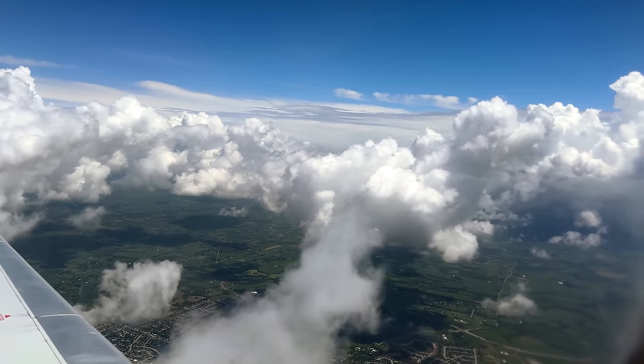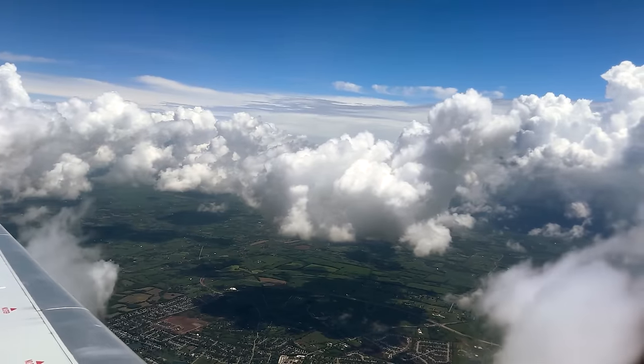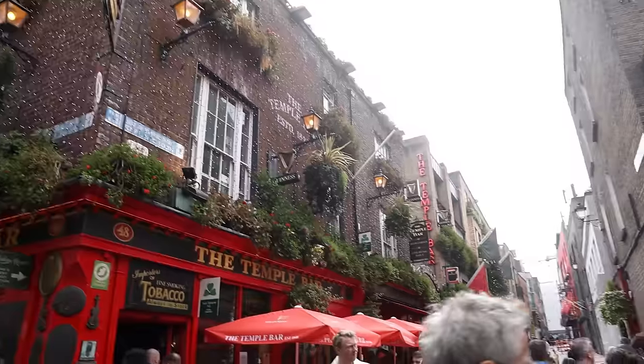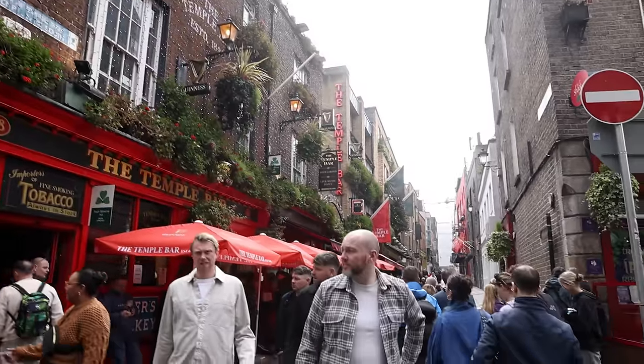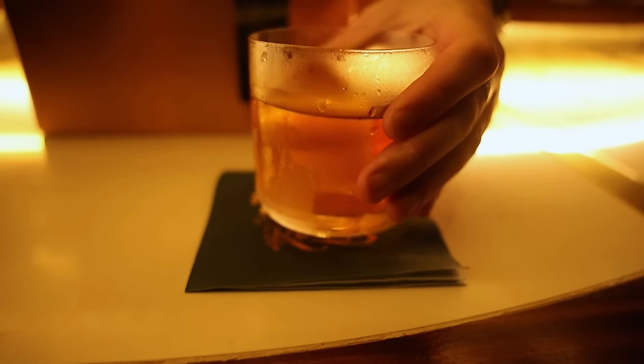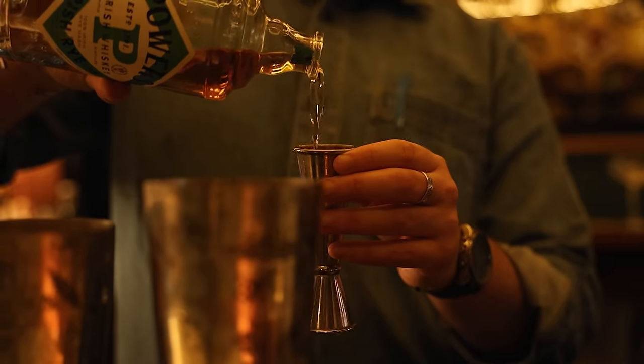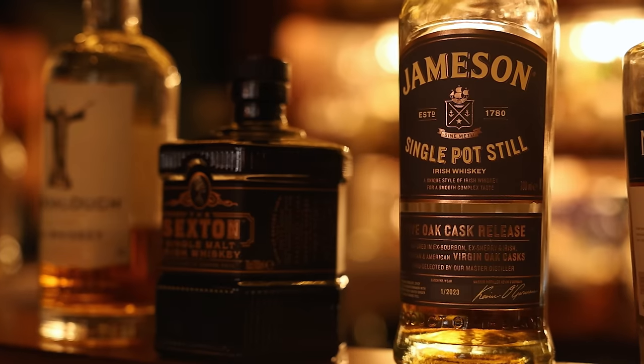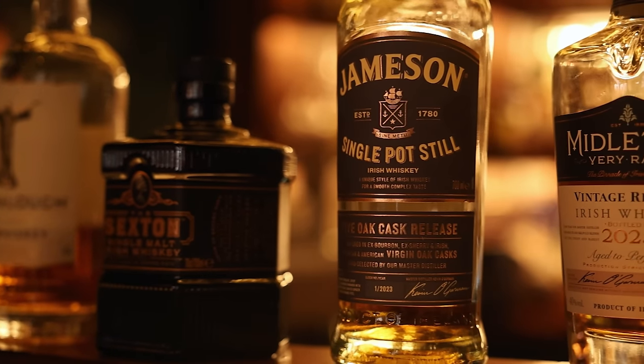All right, let's go ahead and start the hunt. Once we landed in Dublin, Ireland, it was off to the pubs. One of our favorites was the Whiskey Reserve, which is right down the street from the famous Temple Bar. We started the trip off right with an old-fashioned made with 100% Irish rye whiskey, an espresso martini made with Irish whiskey, and a flight of four — including the 2024 Middleton Very Rare.